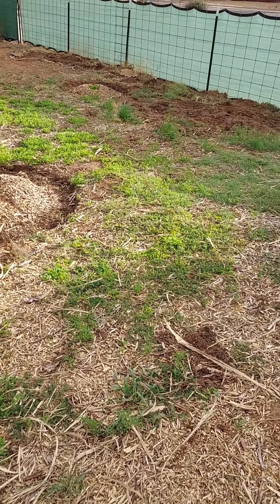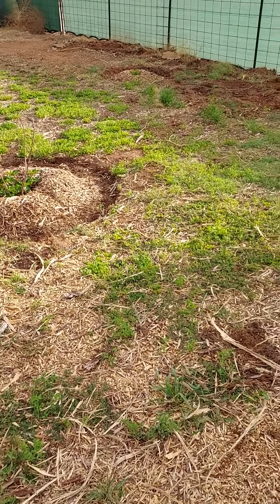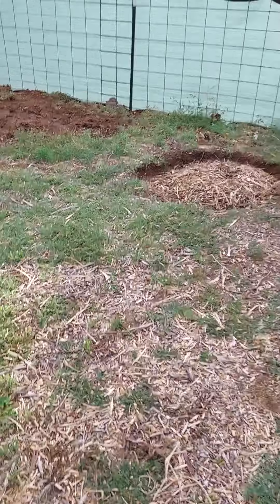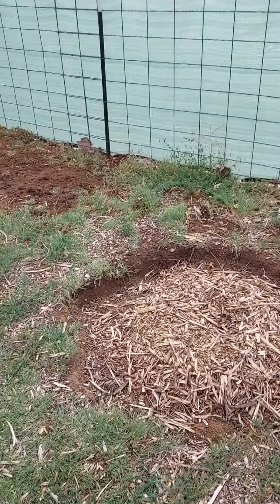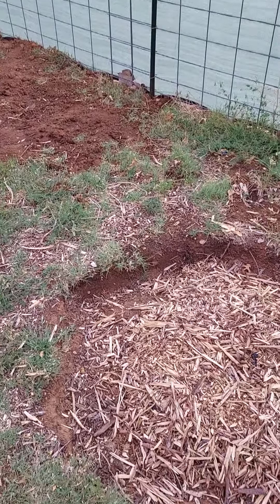Figured we should do a little garden update. I don't think we've done one this year. We've got the idea of these tree wells going on to try to capture water and be able to get water deeper.